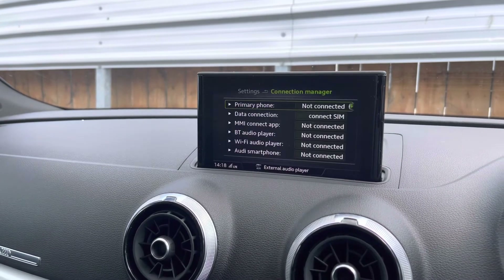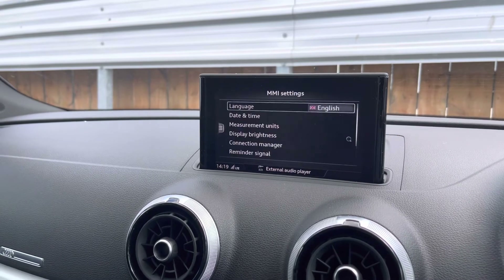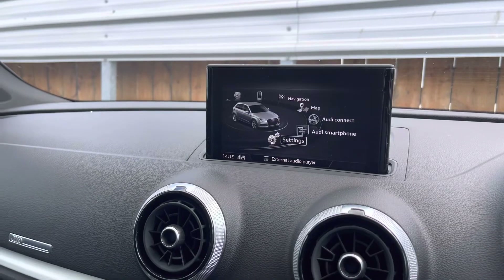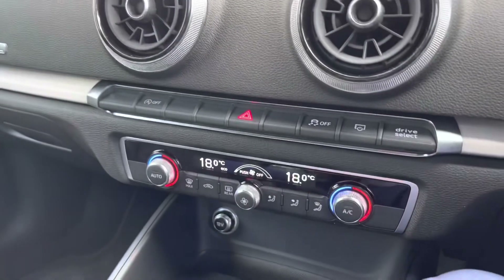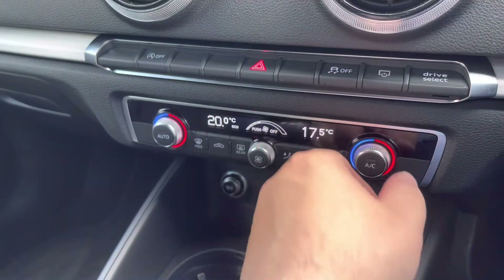Smartphone interface to use the likes of Apple Music, Spotify and Google Maps through Apple CarPlay and Android Auto. Settings can generally be changed around the car to your desired preference. And here we have the climate control, which can be adjusted for the driver and passenger and set to your desired preference.